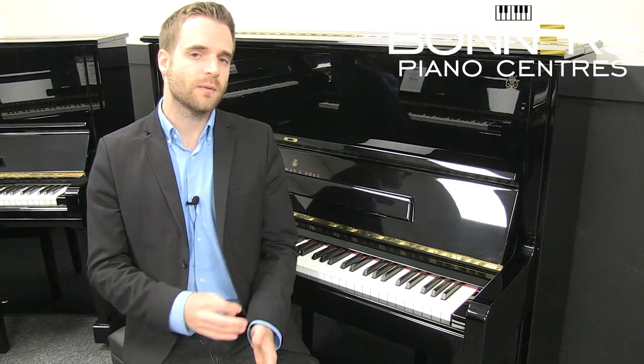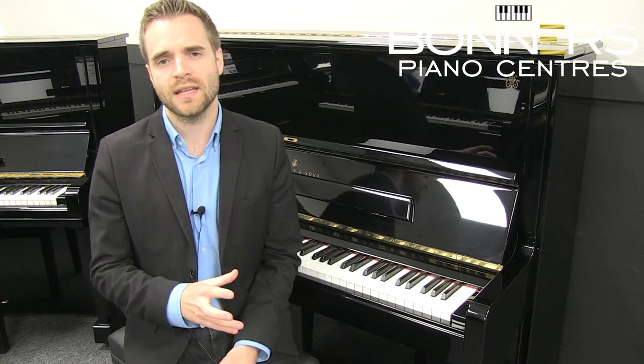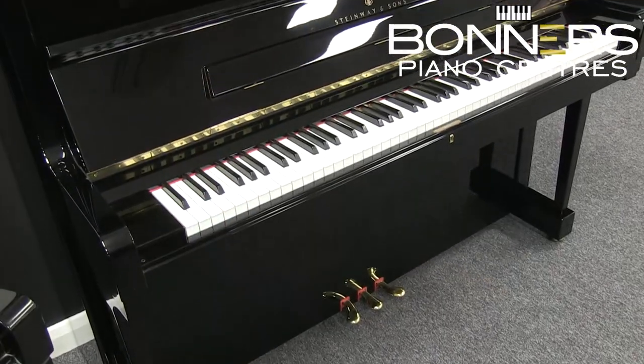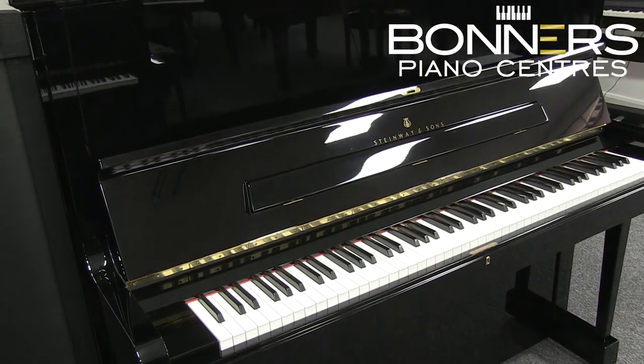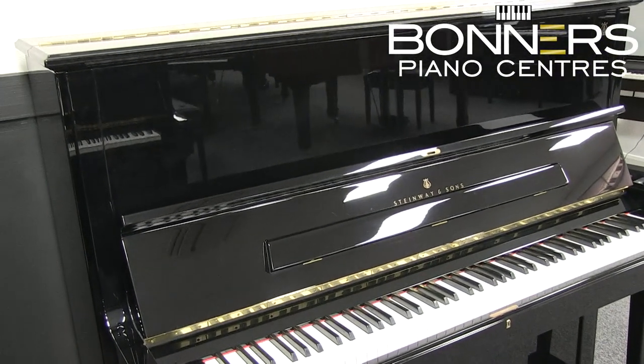The quality of Steinway's instrument speaks for itself, and certainly when playing this Model K you get a sense that you're experiencing a really exceptional upright piano. This piano really is a joy to play and I'd strongly recommend getting your hands on it and trying it for yourself, which you can do in our Surrey showroom where you can compare it to brand new, second hand, and reconditioned upright pianos from various brands. Thank you for watching and see you on the next video.